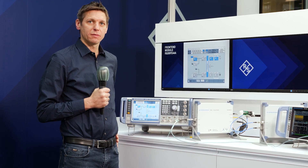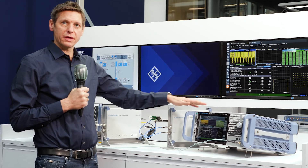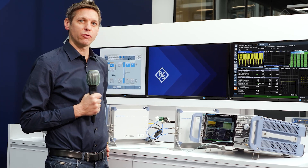For transmitter measurements of a device under test, the same frontend can be used in receive direction. The downconverted IF signals are then transmitted to a spectrum analyzer like the FSVA3000.